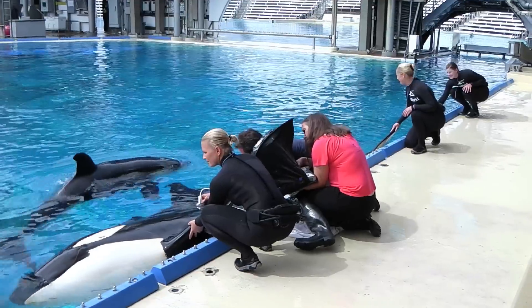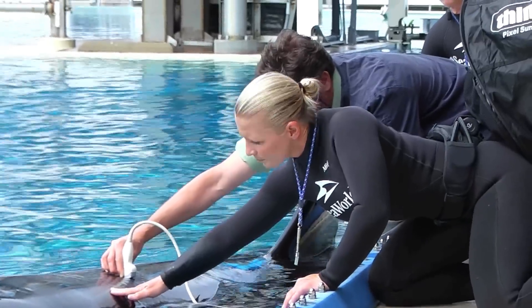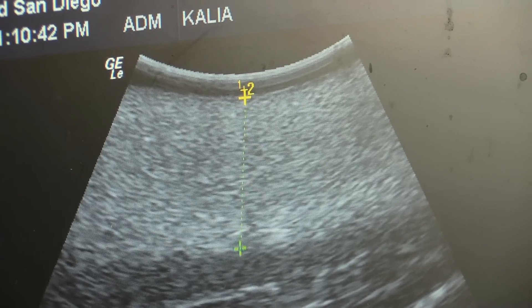The reason why this research project is so incredibly important to all of us here at SeaWorld is that because of our relationships with Kalia, and now starting with Amaya, we're able to get the information that we need from her and her calf, and transfer this over to the researchers in the wild so that we can ascertain how these toxins are being transferred.